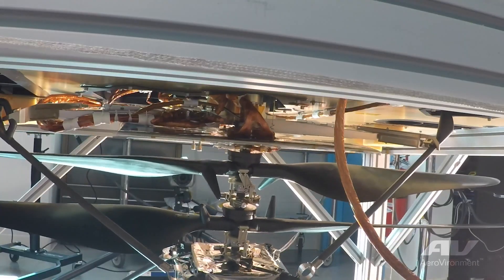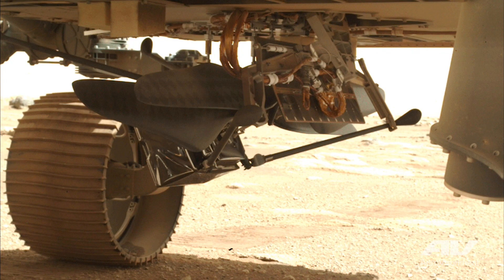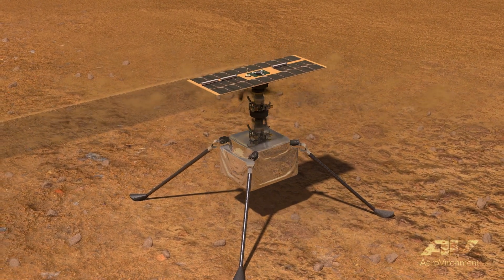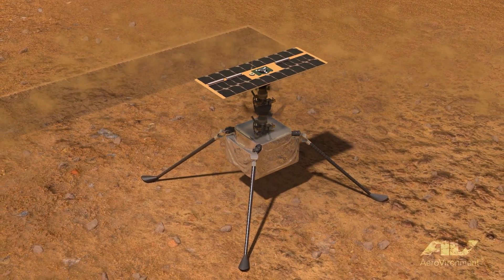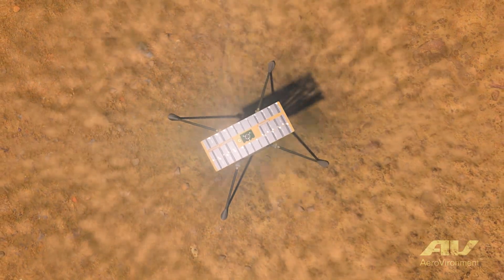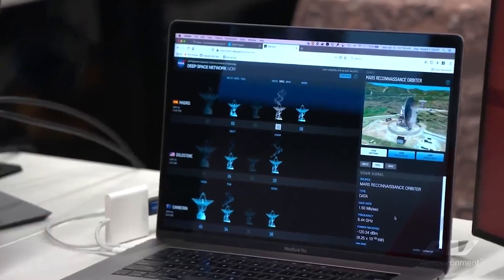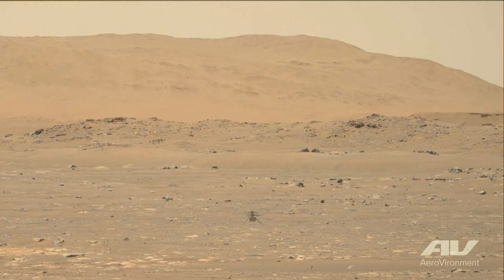Luckily, with the near vacuum of Mars we have a near perfect thermos. Perseverance drops Ingenuity onto the surface of Mars and at that point Ingenuity is a stand-alone spacecraft. It has to recharge its batteries, heat the avionics, and survive the very harsh radiation, UV environment, and dust environment — all fully autonomously. Finally on April 19th, after about eight years of blood, sweat, and tears, Ingenuity was finally ready for its first flight, which is the video you see here.